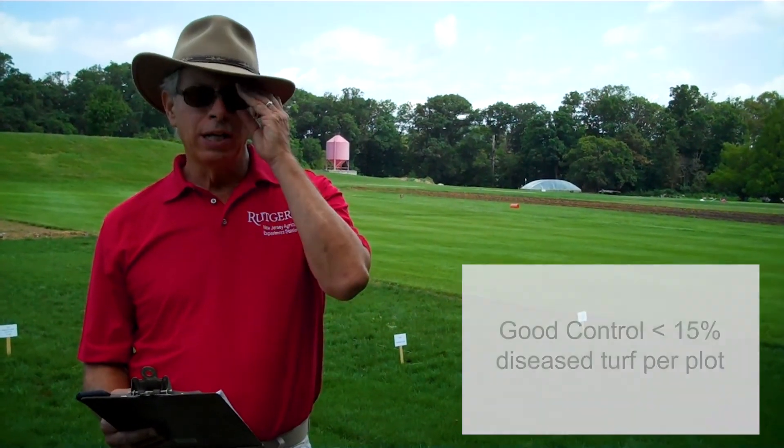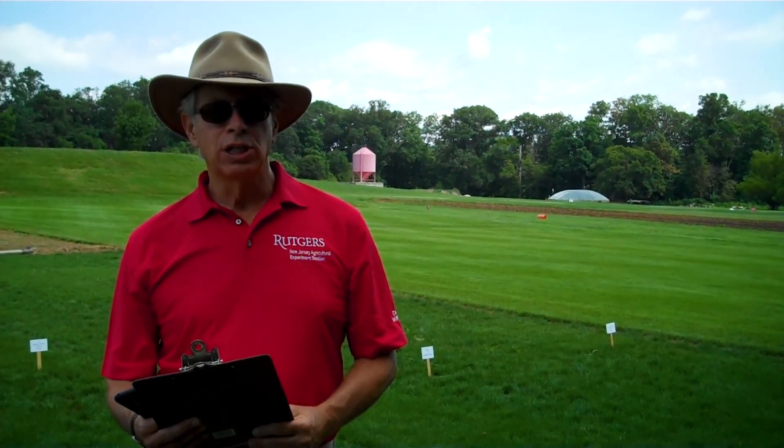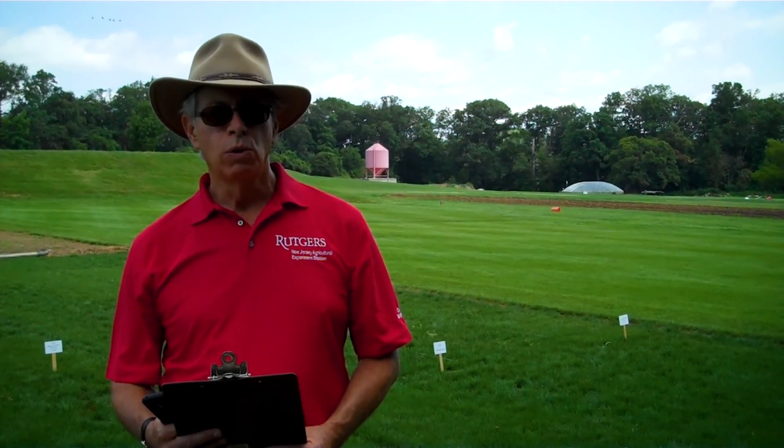The fungicides are applied at either a 7, 14, 21, or 28-day interval. There's not very much in this study that actually survived in terms of protecting the turf, because we had incredible high temperatures, high humidity. Pretty much the entire months of June and July, even into August, was prime weather for Pythium. This is in a very secluded area with very poor air circulation, so this is a natural infection, but it's just very, very severe.